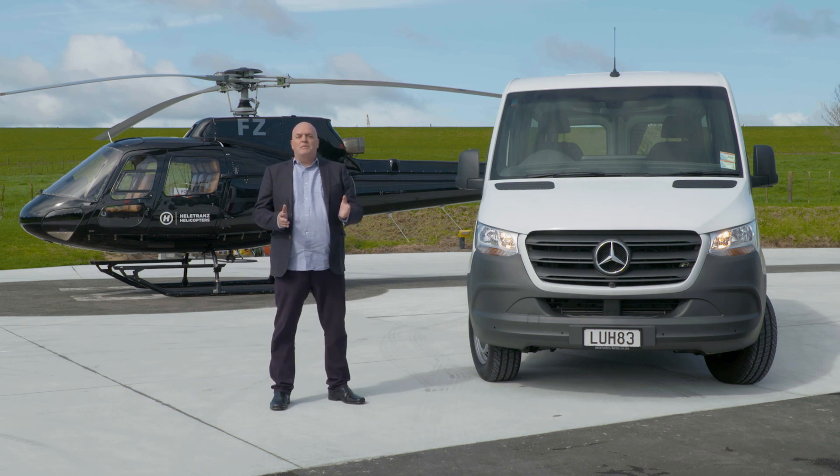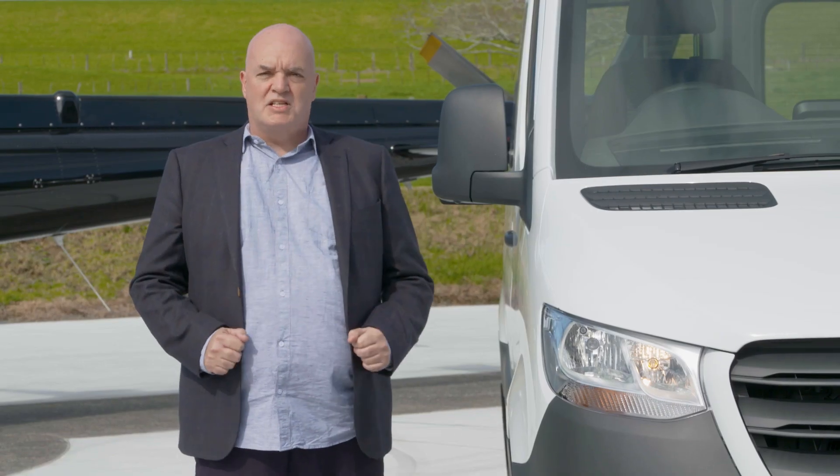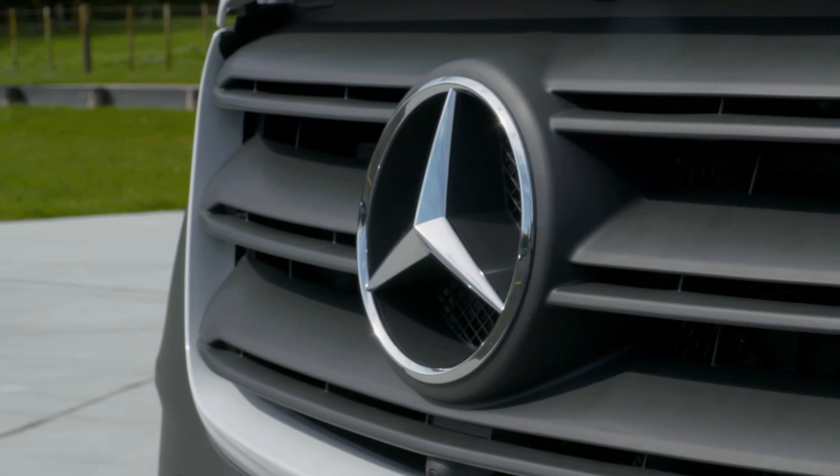We're going to drive around a little bit today and show you a couple of variations on the theme, and you'll see for yourself exactly what we're talking about when we say why the Mercedes-Benz Sprinter is the van for all reasons and all seasons.